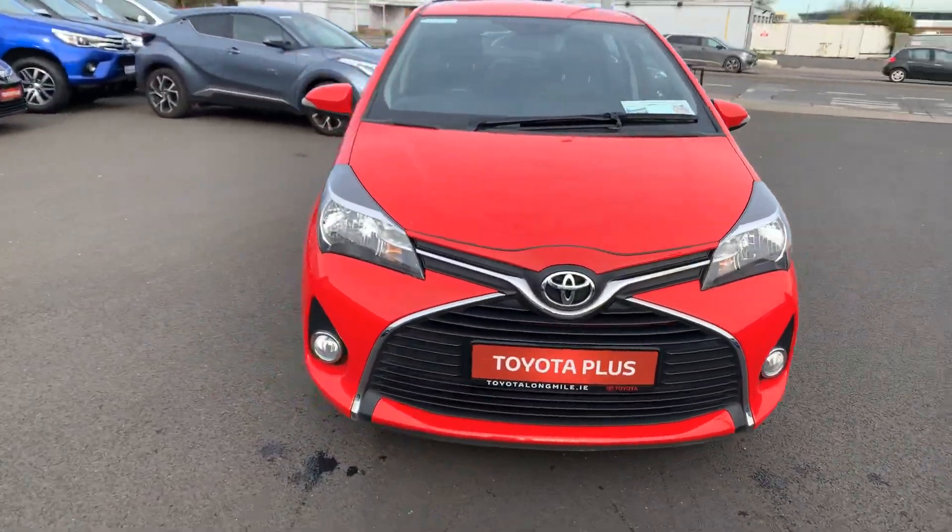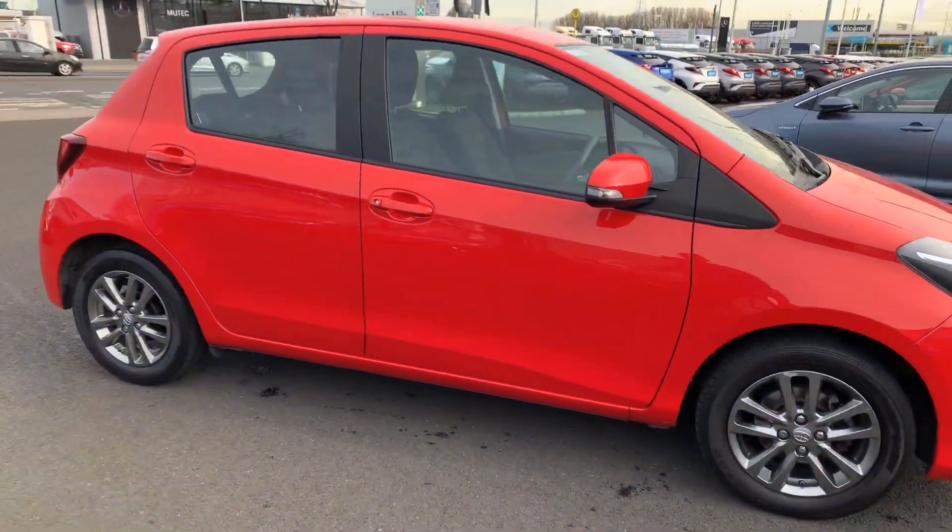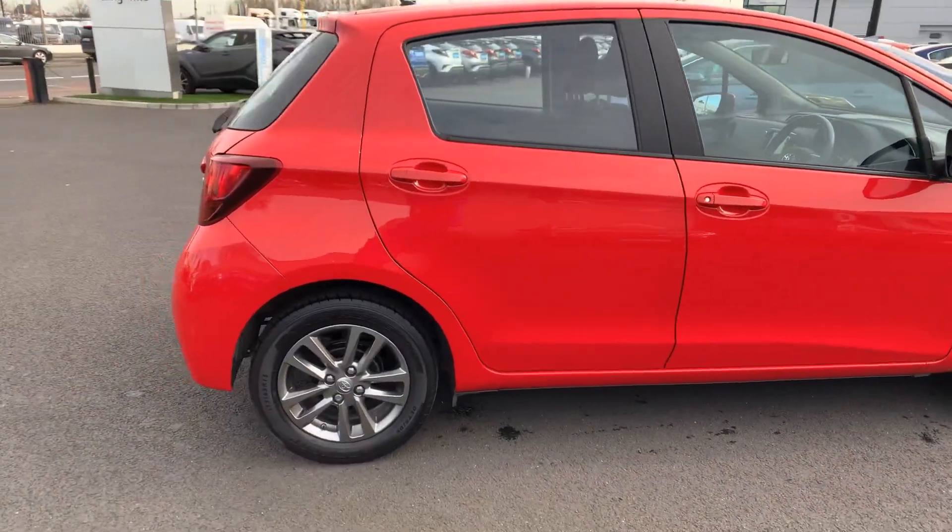Welcome to Toyota Long Mile. Today I'm going to show you around this 2017 Toyota Yaris 1.0-litre Luna model, finishing in fire red.